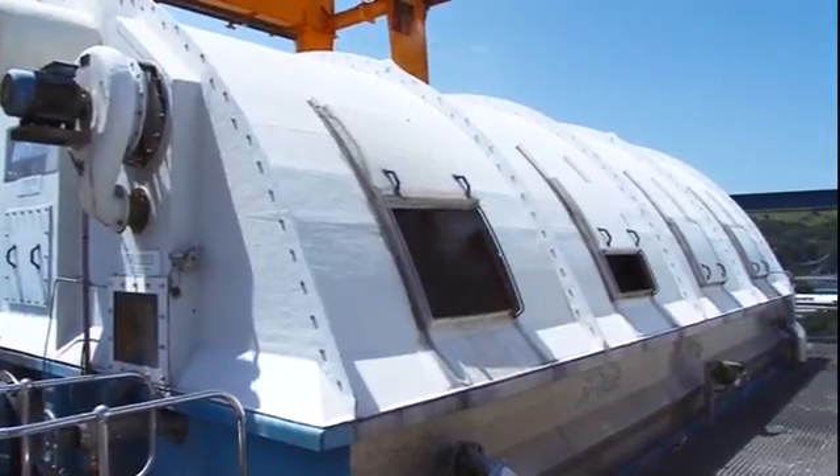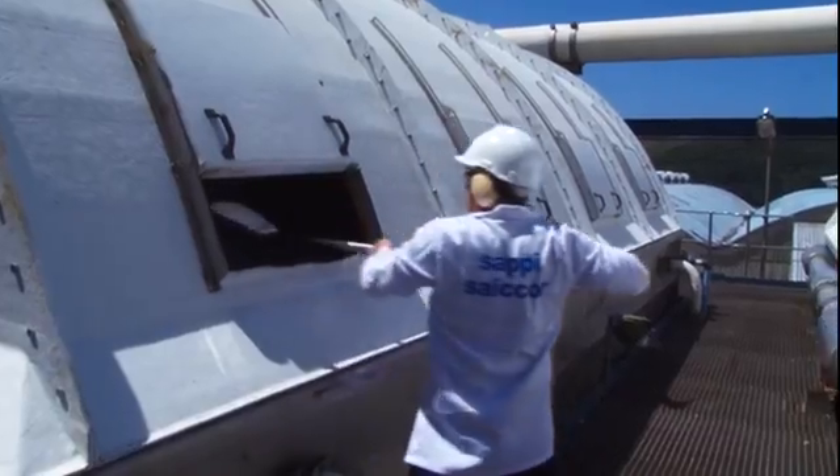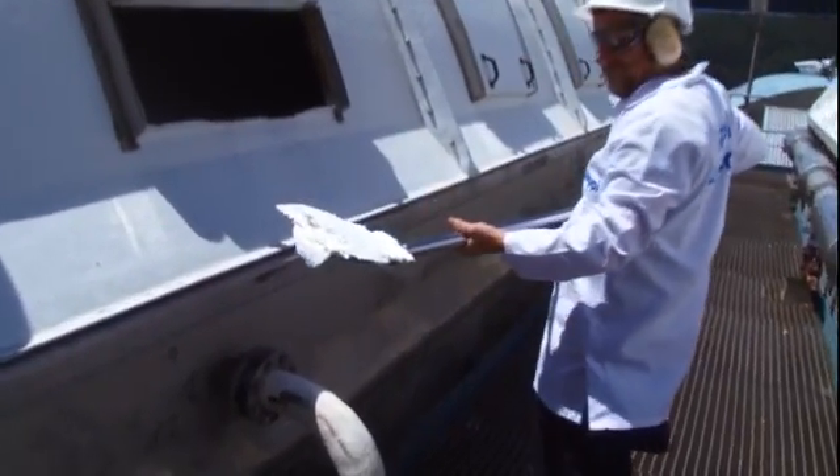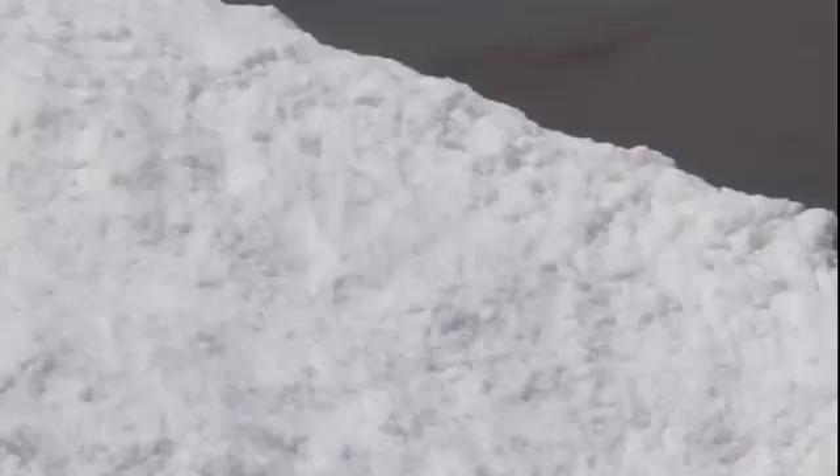Sand particles are removed from the fibers in a final washing process. By carefully managing the whole process, the purity and characteristics of the fibers are adjusted to suit the end-use purpose, thus creating specialized cellulose.